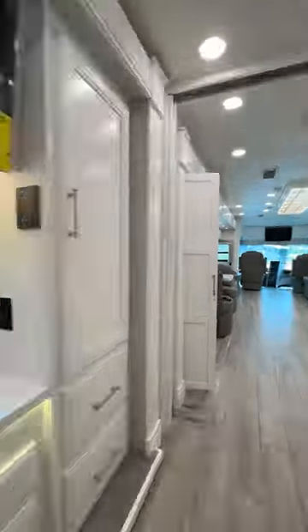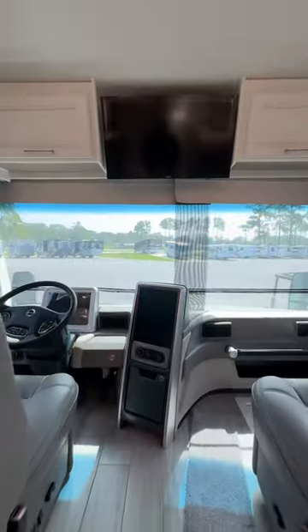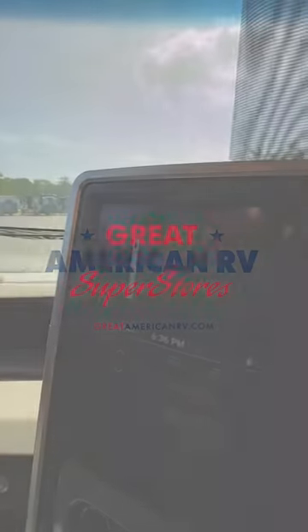This coach has so much to offer in the way of luxury and comfort. Visit GreatAmericanRV.com today.